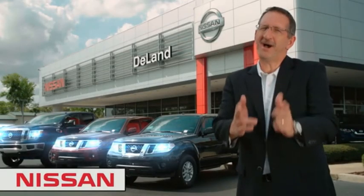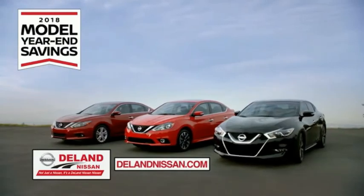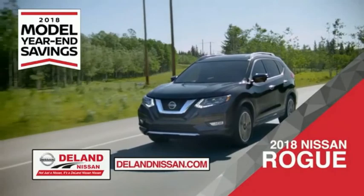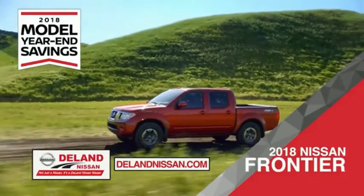I'm Kurt. Before you buy, give us a try. Get ready to play big and save big with DeLand Nissan during the 2018 model year savings event. Save on the 2018 Nissan Sentra, impressively styled and crafted just for you, or the 2018 Nissan Altima. You can also work smart and play hard in the 2018 Nissan Frontier truck.